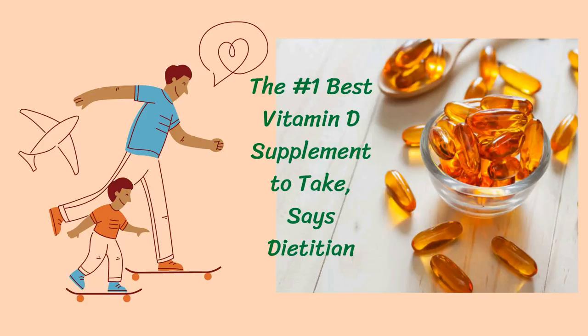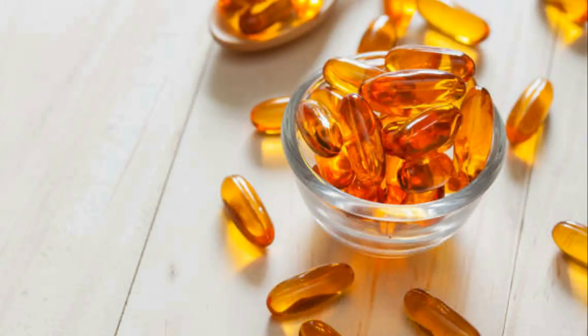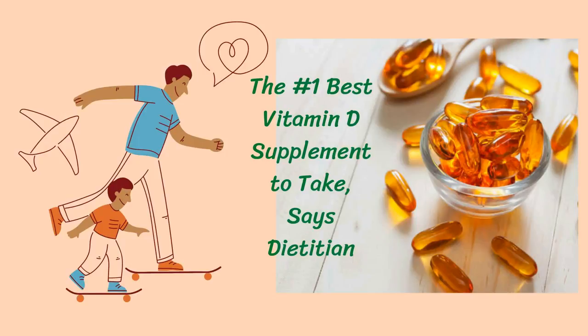With a wide range of different vitamin D supplements available on the market, the options can seem overwhelming. Read on to learn what to know about vitamin D supplements, specifically calcifediol — the best form of vitamin D you can take.